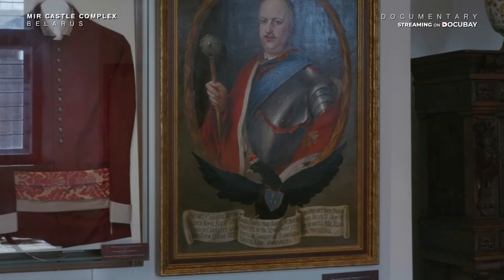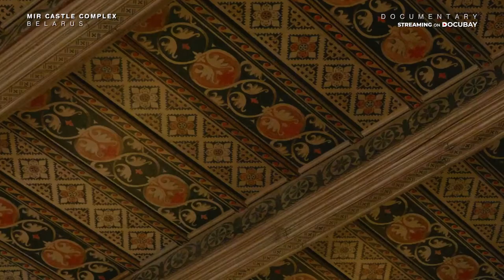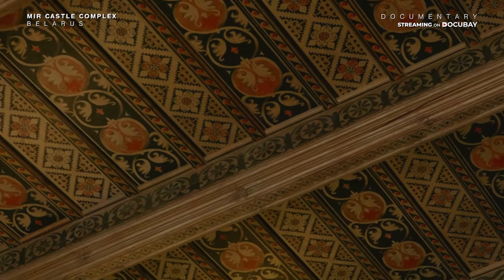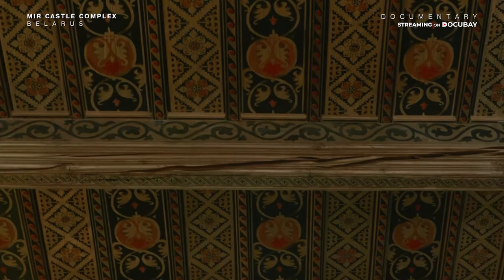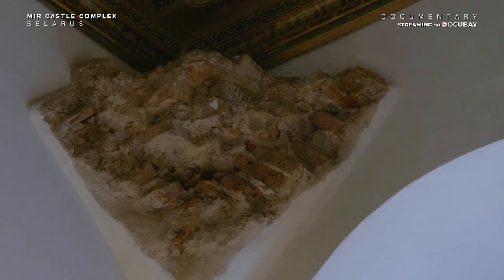The second floor houses the study room's exposition, or the cabinet of the last owner of Myr Castle, the Prince Mikhail Nikolayevich. This room is quite remarkable because it reflects the character of the brilliant and amazingly wholehearted spirit of Prince Mikhail.